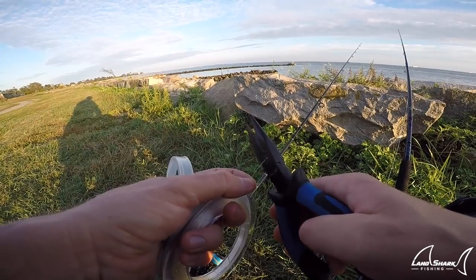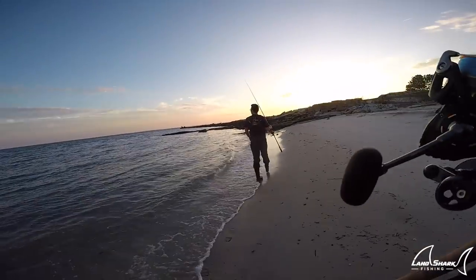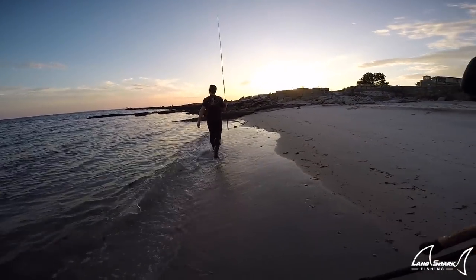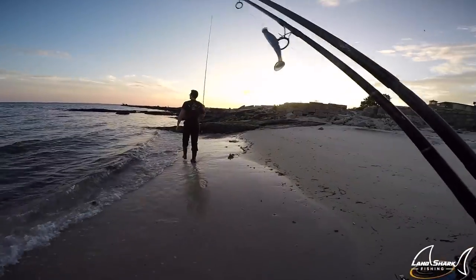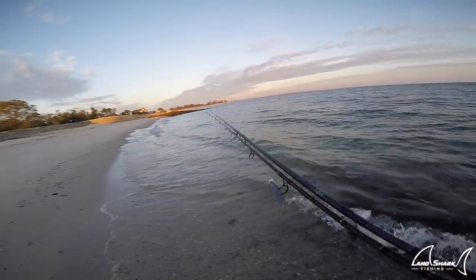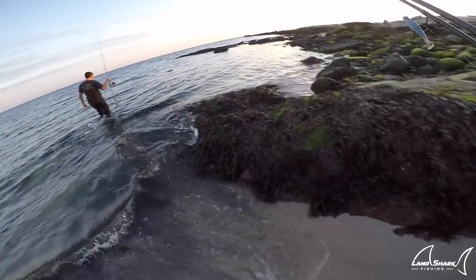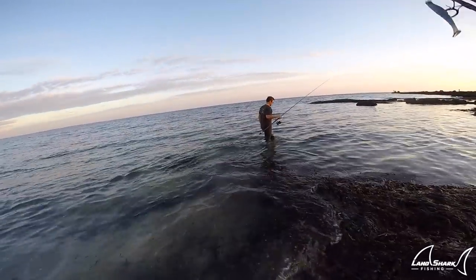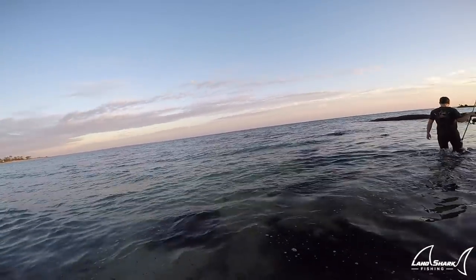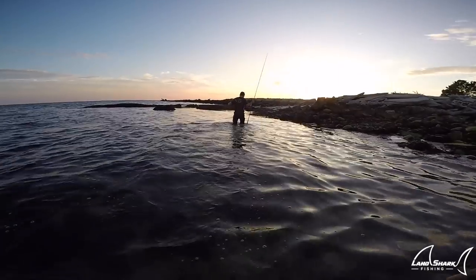So if there's smaller bait around, I'm trying to match the hatch. Alec and I struck out on the first spot, so we're about to make a move. Connecticut is sick — just the scenery and the landscape, nothing like Florida. You've got a bunch of these little mini jetties all along the beach. Check out this seaweed and the growth on the rocks. It reminds me of the west coast when I lived in Seattle. The beaches are completely different, not really swimmer-friendly.